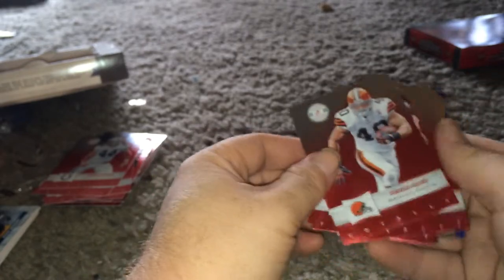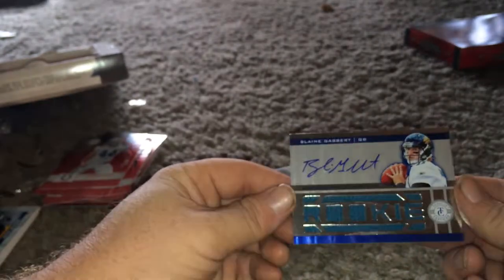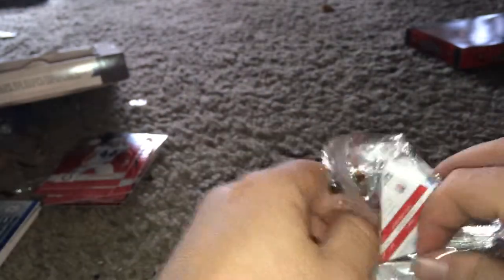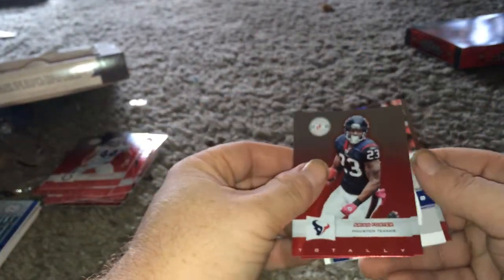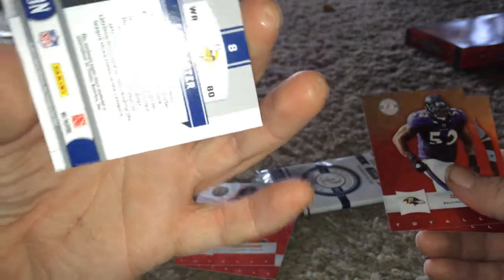Well, that would have been something back in the day. Peyton Hillis, Alex Smith, Blaine Gabbert — that's number 2, $2.99. Heritage Collection: Chris Carter, number 2, $2.49.